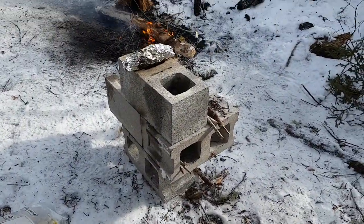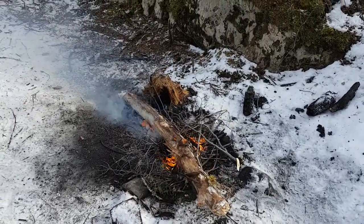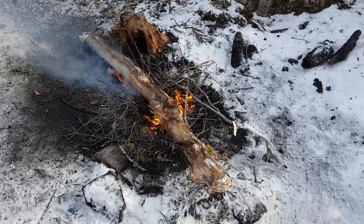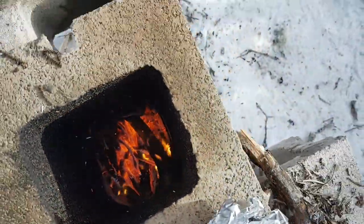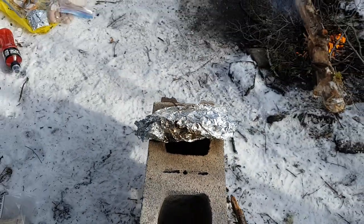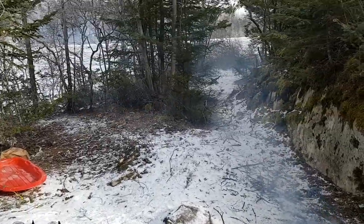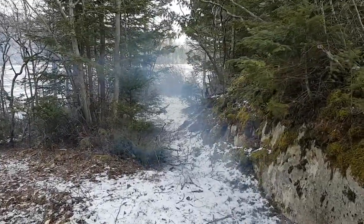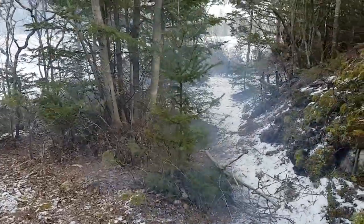There's the stove doing its thing. Peter's just constantly trying to keep his fire going. See — the rocket stove is roaring. That sounds good to go. Peter is here somewhere; if I had to guess, I'd say he's out collecting firewood.